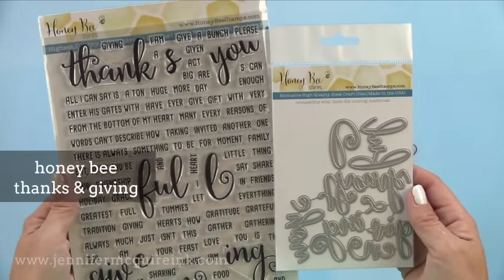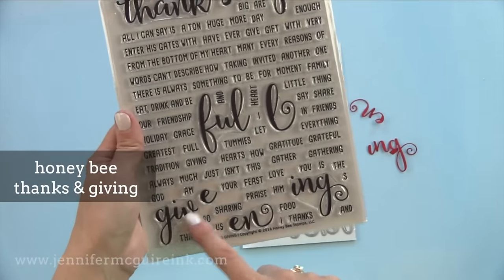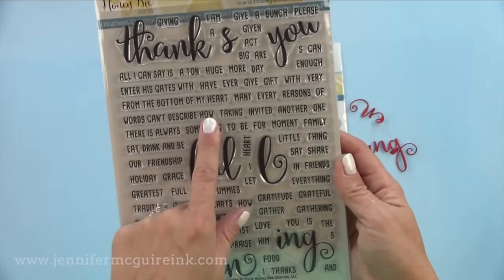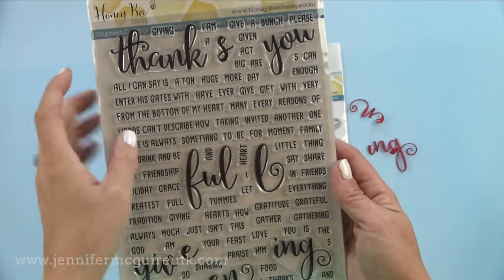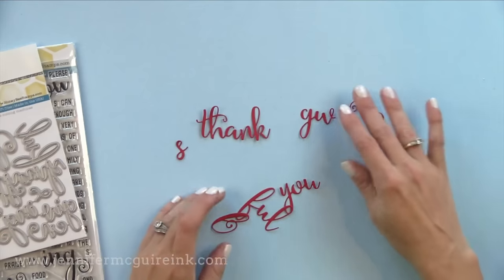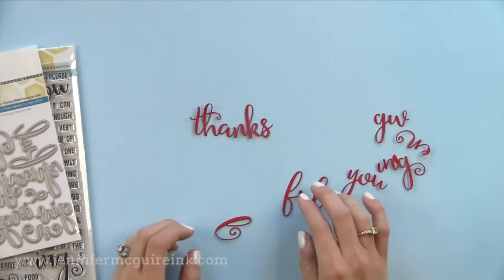This is a new stamp set and die set from Honey Bee that I am so excited about because it is so creative — it's called Thanks and Giving. With the stamp set you can create large words that say thank you, thanks, thankful, give, given, giving, anything you want pretty much. Then there are sub-sentiments that you can team up with it. The die set cuts all those pieces so you can create different words with the one set. Honey Bee also has many other sets like this that create words of kindness, prayers, and happy. I think you can get a lot of bang for your buck with them.